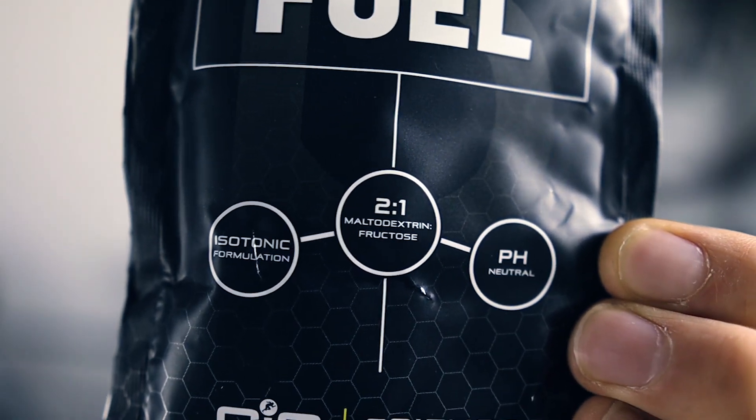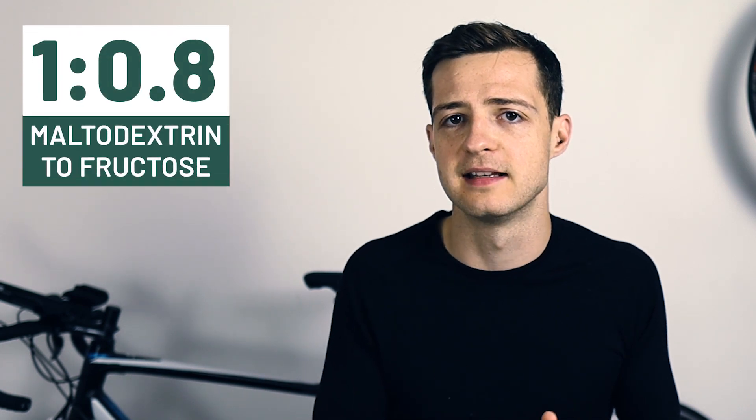The big change they've made to their beta fuel range is to the formula, and specifically the carbohydrate makeup of it. Previously their beta fuel range provided about 80 grams of carbohydrates per serving with a ratio of 2 to 1 maltodextrin to fructose — essentially twice as much maltodextrin, which is glucose, as fructose. The big change is that this split is now more even, changed to 1 part maltodextrin to 0.8 fructose.